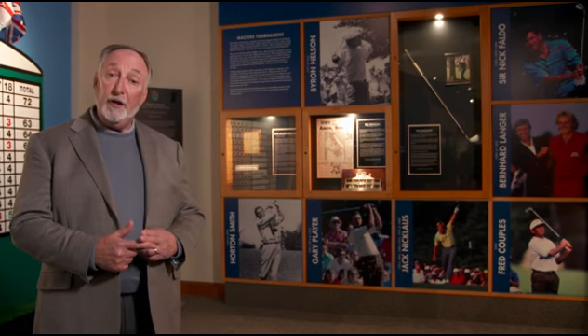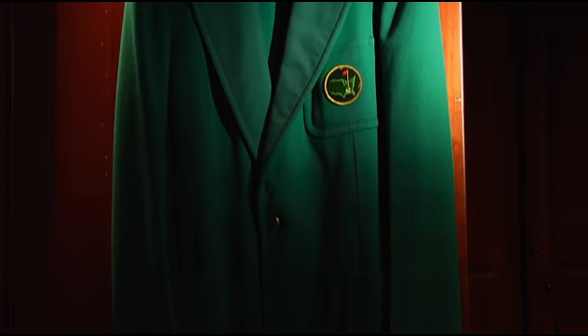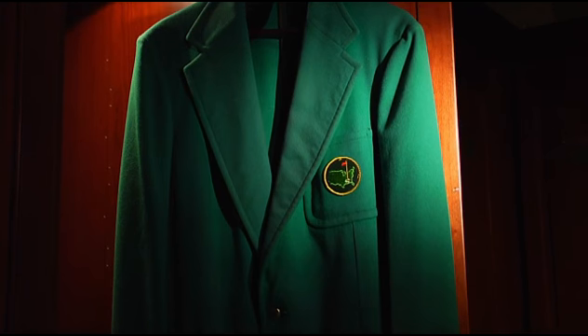That has been awarded every year since. The rule is that the winner, the reigning champion, can keep it for one year and then must return it to Augusta National, never to leave the grounds again and only worn while you're on site.